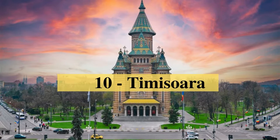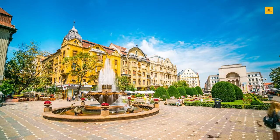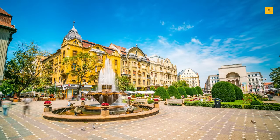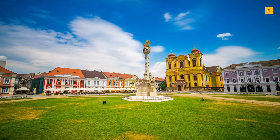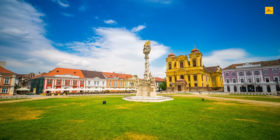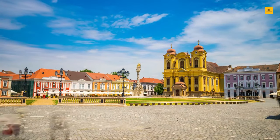Number 10: Timisoara. Timisoara is a vibrant and charming western Romania city filled with history, culture, and stunning architecture. Known as the City of Flowers and the Little Vienna, Timisoara offers many tourist activities and sites to explore. One of the most impressive landmarks is Union Square, a beautiful and spacious plaza in the city center surrounded by several historical buildings. Visitors can also visit the Orthodox Cathedral, the largest religious monument in the city, with its impressive Byzantine-style architecture and stunning frescoes.